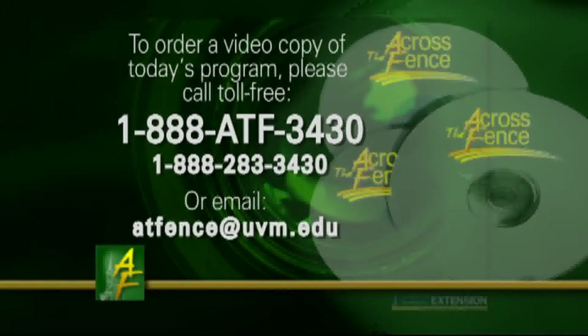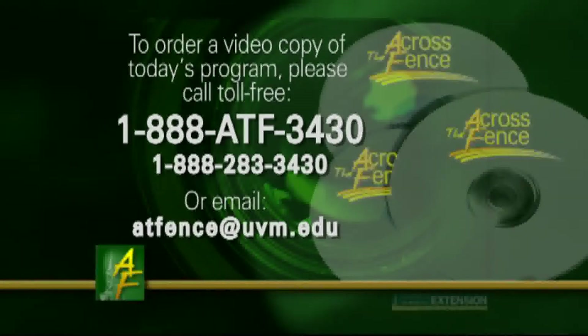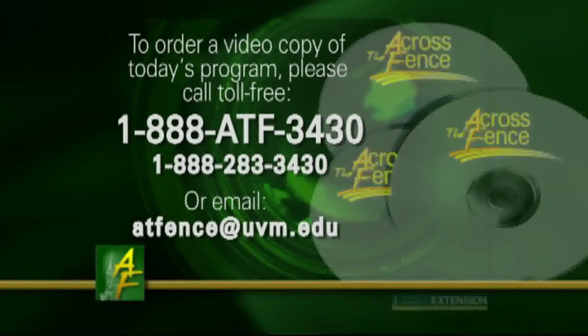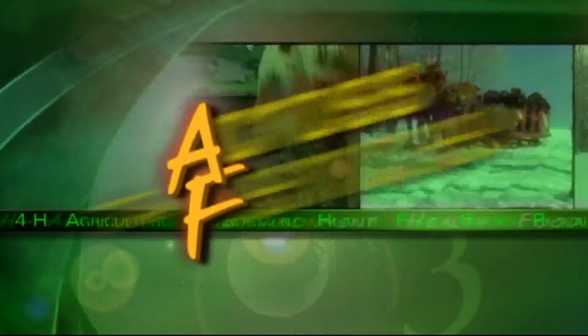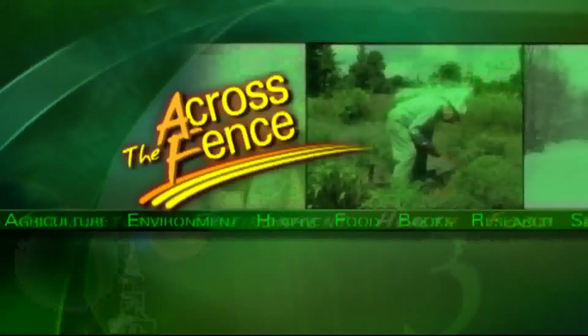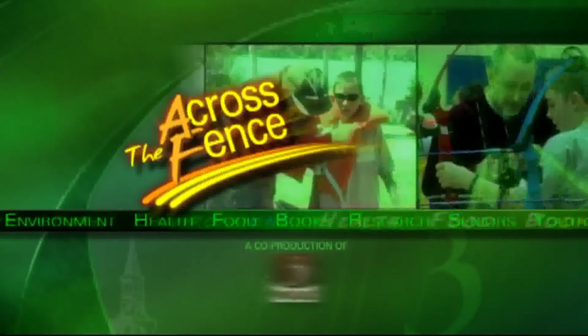For a video copy of today's program, call toll-free 1-888-ATF-3430. Across the Fence is brought to you as a public service by University of Vermont Extension and WCAX-TV.